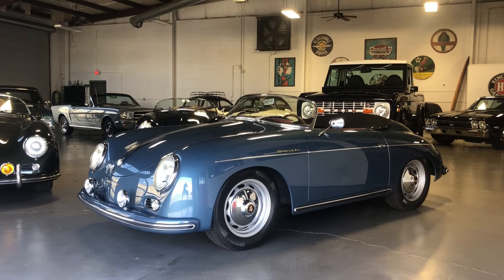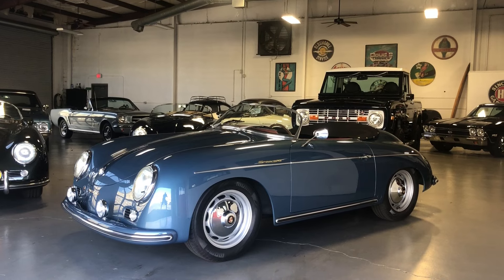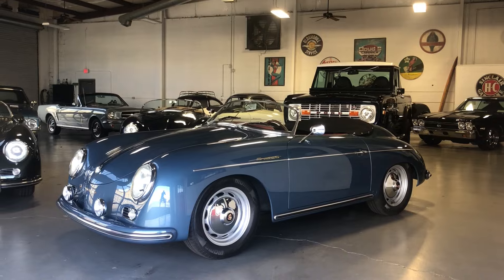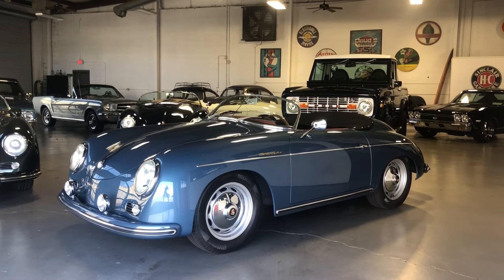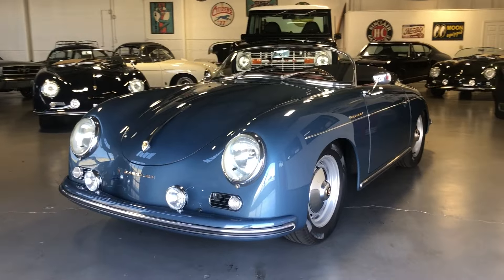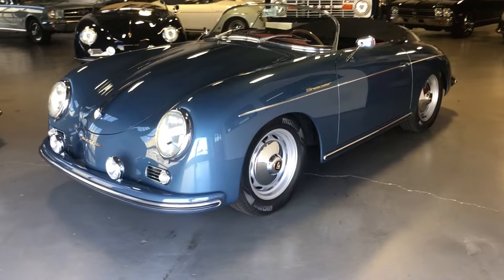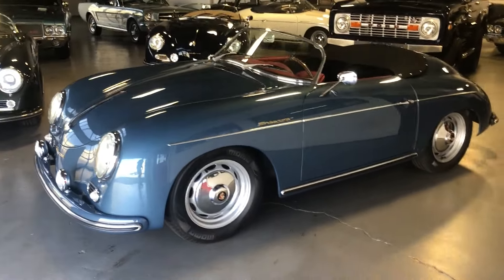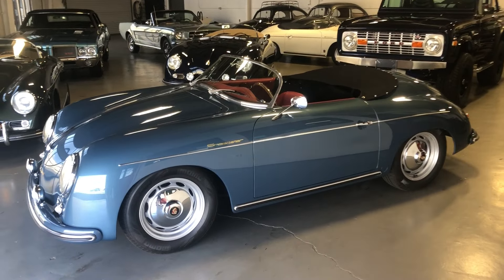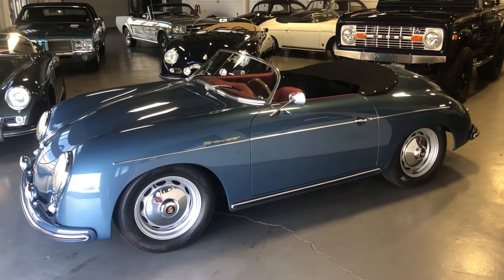Hey, this is Roy from Cloud9 Classics here in Alpharetta, Georgia, checking out a gorgeous 356 Speedster replica built by Vintage Motorcars of California. This one has just under 800 miles on it. It is a gorgeous color combination — aquamarine blue metallic with the red interior. It's an original color combination and she's gorgeous. The fit and finish and quality of the Vintage Motorcars of California builds continues to astonish us. They definitely have the reputation in the industry. On the resale side, they're probably the highest in the market.